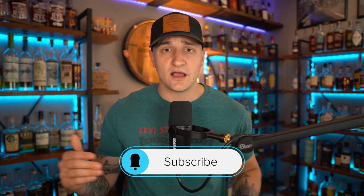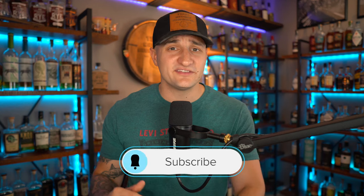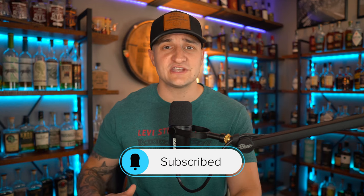But before we get into that, please do me that favor — like, comment, and subscribe. That helps us out a ton and we seriously appreciate the support. But let's get into today's video. Like I said, we're talking about dusty bottles — bottles that are collecting dust. So let's get right into it.